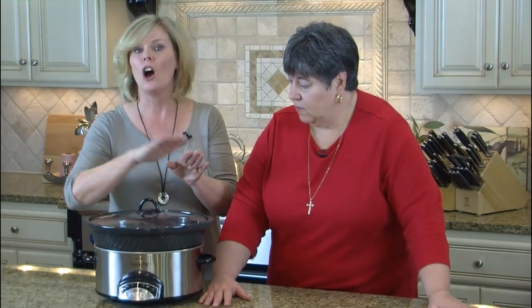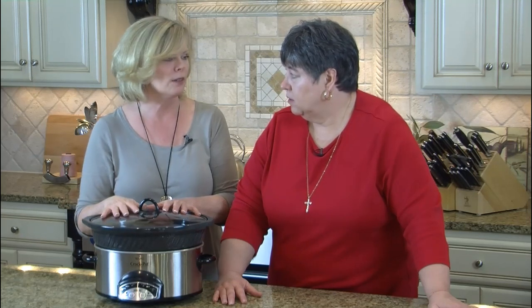First of all, 'Crock Pot' is actually a trademark from Rival, so we'll call it a slow cooker — or crock cooker! Anyway, all of these appliances are not created equal. They started making them in the 70s. Back then the heat was determined to be too low and unsafe, so they raised the temperature — and of course they don't tell you. Temperatures vary depending on the year it was made, the size, the brand, and the wattage.